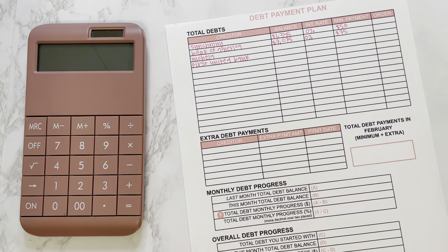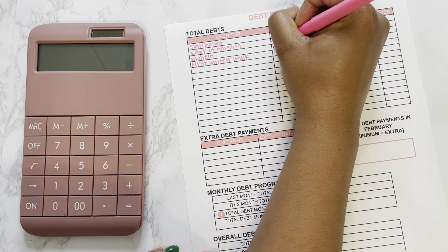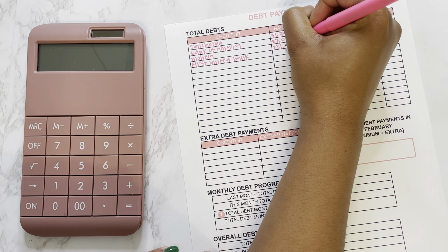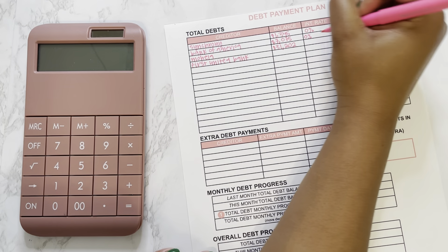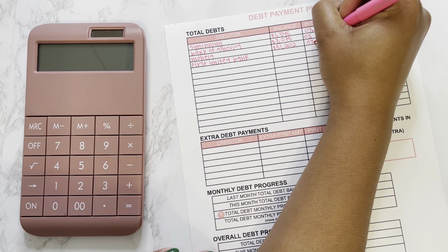Next we have my Bank of America credit card, and this is a new one to you guys. I went through a balance transfer just to get another 0% interest rate — this used to be U.S. Bank but now it's Bank of America, and the balance on that one is $7,075. This one has a 0% interest rate until October of next year, October 2024, and the minimum payment on that one is $75.